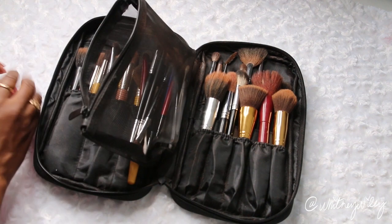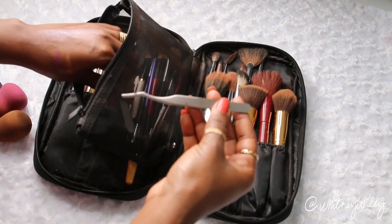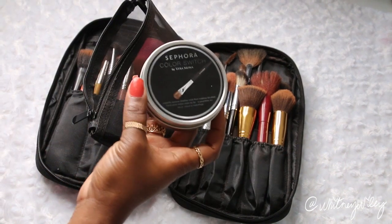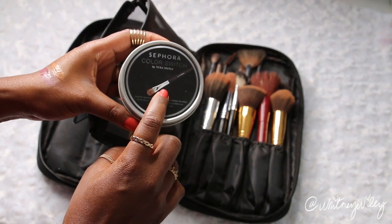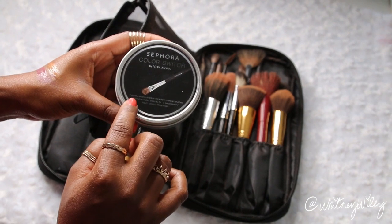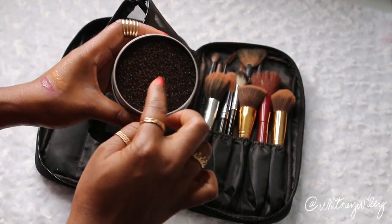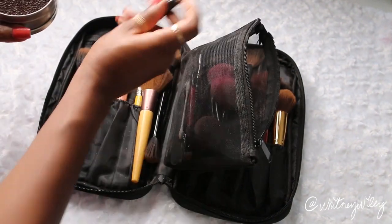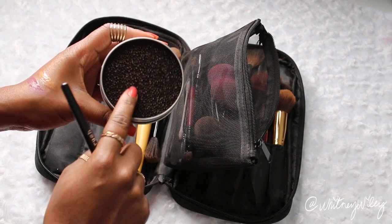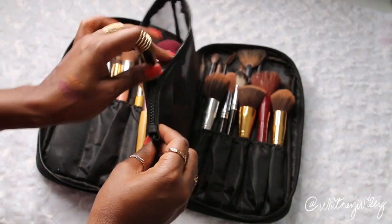I also keep any tools like tweezers or lash applicators in there. Since I didn't bring any brush cleaner, I like to bring the Sephora Color Switch — something I picked up at Sephora that instantly removes shadow color from makeup brushes. You just take your brush after using it, wipe it on the little Brillo pad, and it helps remove the color. I zip this whole thing up and take it with me when I travel.